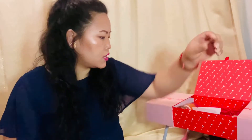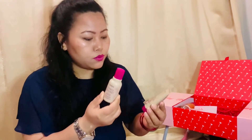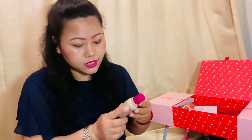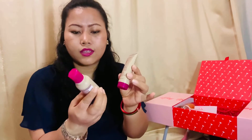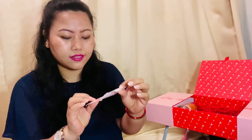Next we have from Aveda the Cherry Almond softening shampoo sample and conditioner sample — same Cherry Almond scent. The shampoo sample is 50 ml and the conditioner is 40 ml, so it's a travel size. We also have a sticker from the beauty box — Look Fantastic beauty box!